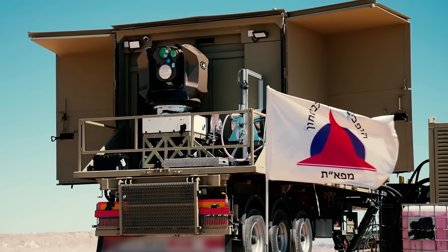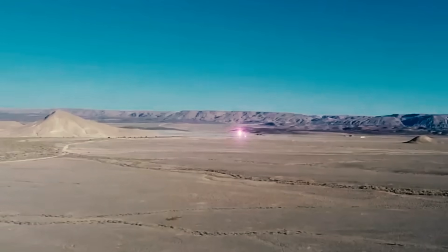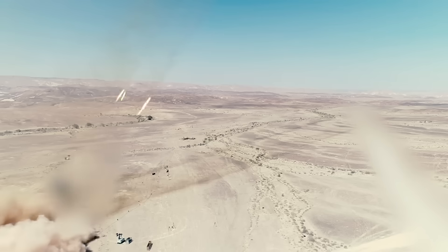Utilizing a newly designed fiber laser, the system is small enough for actual combat use and only costs several dollars per shot, compared to the $150,000 that a salvo from the current Iron Dome missile system can cost.